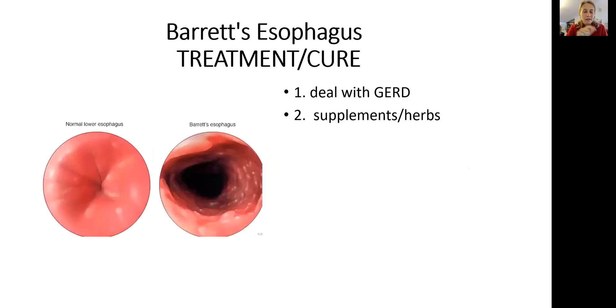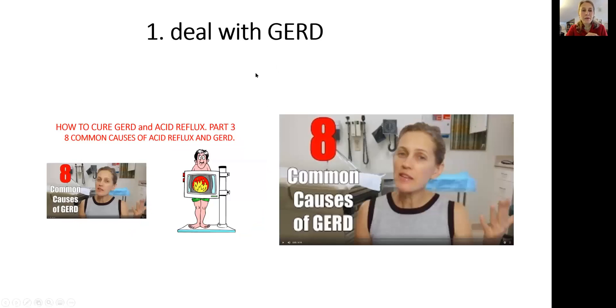Step number one: deal with your acid reflux. Step number two: use herbs and supplements to restore the lining of normal epithelial cells. On my channel I have three videos all labeled 'eight common causes of acid reflux.' In video number one and part of the series I talk about the most common causes of acid reflux, and in video number three I talk about how to reverse it. In my experience, 80% of patients will get better if they are able to make those changes. This is very important — so this is on you. Do it.